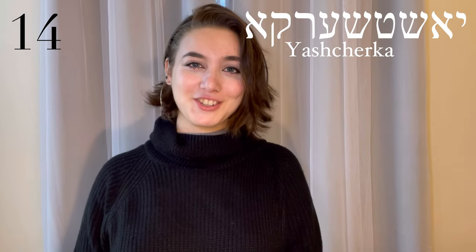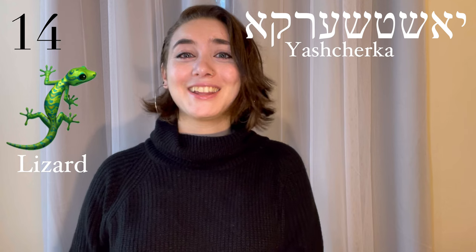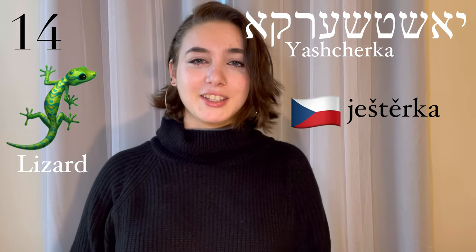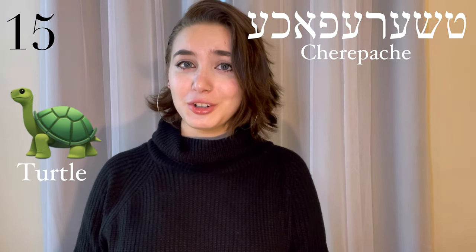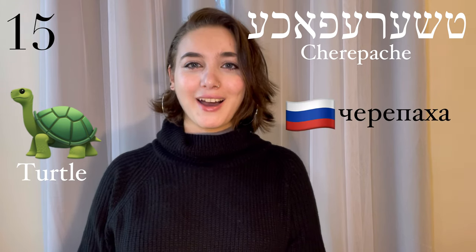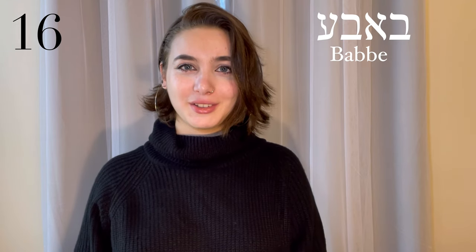Yaščirka, a lizard. This comes from Czech — yaščirka. Čirapacha, a turtle. This comes from Russian — čirapacha. Baba, grandmother. This comes from an array of different Slavic languages.